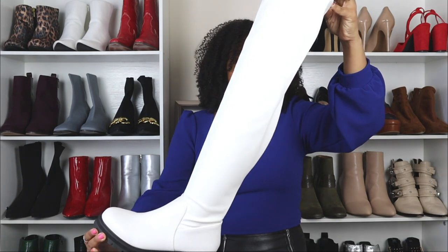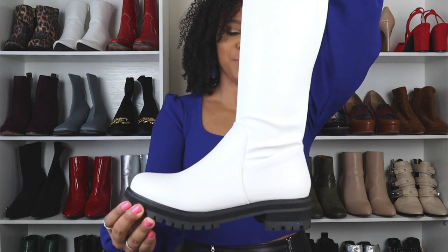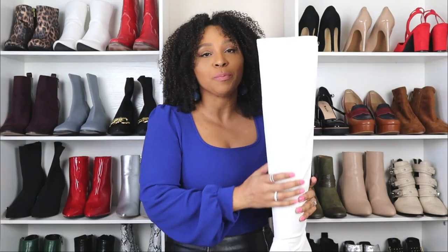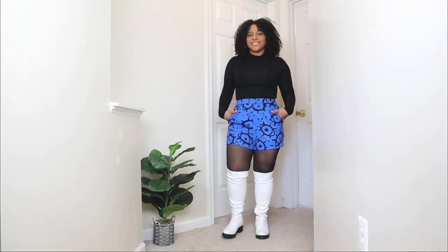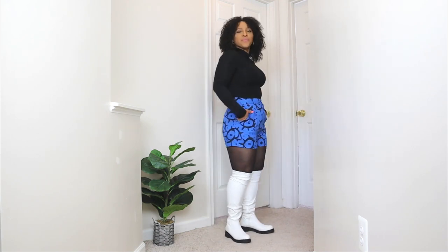The last outfit idea on how to style white boots — I'm showing you a pair of tall white boots. There are definitely different styles: the first was an ankle booty style, the second was a trendy western style, and these here are a pair of tall over-the-knee boots. I love these for winter because they're super comfy and they chic up any winter look. I feel like people are a little scared to try white for winter, but winter whites are definitely a thing.